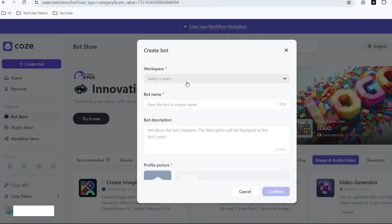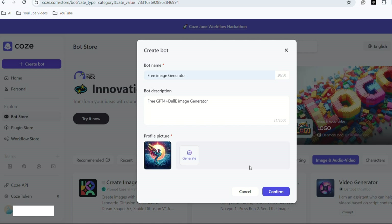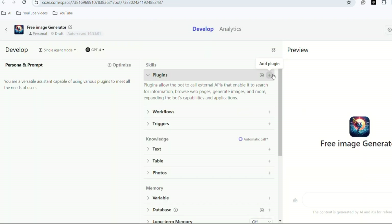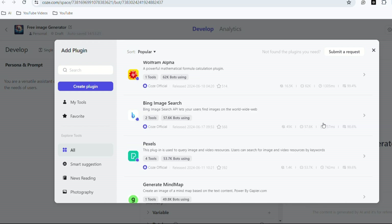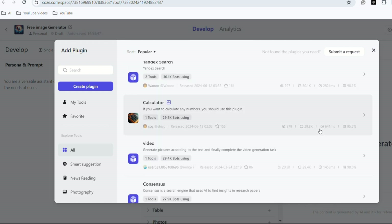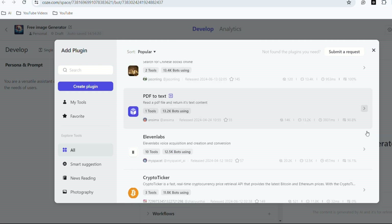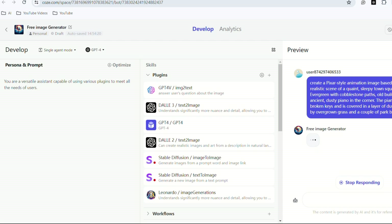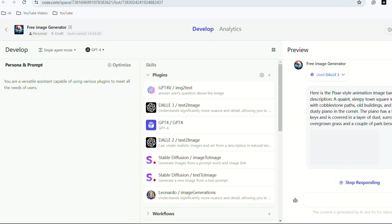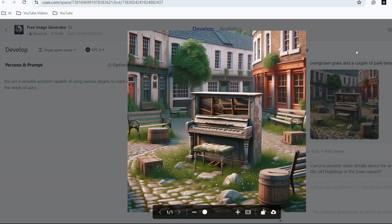On the homepage, click Create Bot, choose Personal Use, name it, and provide a simple description. Upload a logo or ask it to generate one for you, then hit Confirm. Specify the features you want your bot to have and add the plugins. For image generation, include text-to-image models like GPT-4, DALL-E 3, DALL-E 2, Stable Diffusion, and Leonardo. After adding these plugins, test your bot to ensure it works. Now you have your own image generator that is completely free.